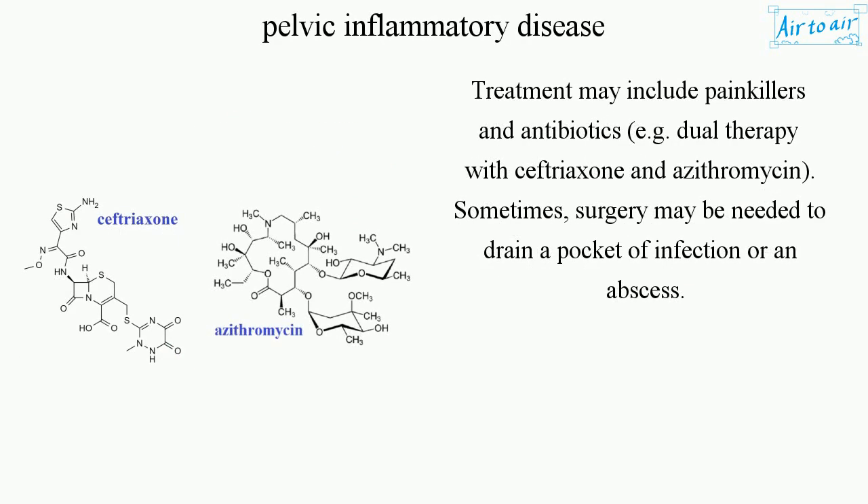Treatment may include painkillers and antibiotics — e.g. dual therapy with ceftriaxone and azithromycin. Sometimes, surgery may be needed to drain a pocket of infection or an abscess.